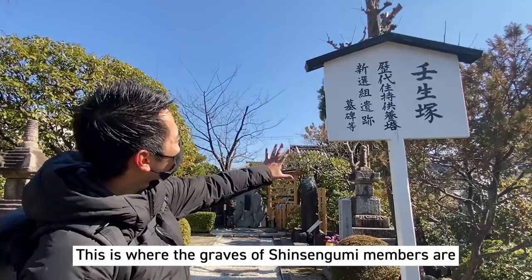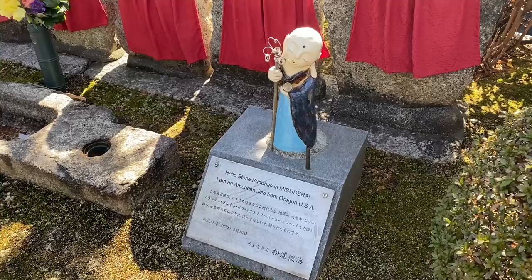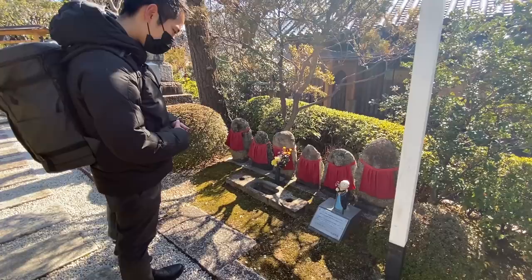From here it says 'Yubutsu Kami's grave,' so this is where the area starts. Oh, this is cute — 'Stone Buddhas in Nibudera. I am American Jizo from Oregon.' So this was actually a gift from the US.